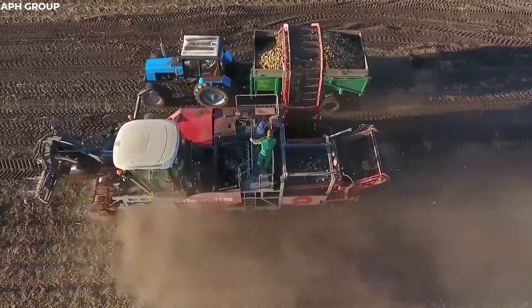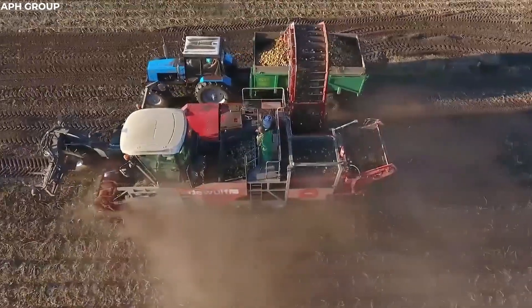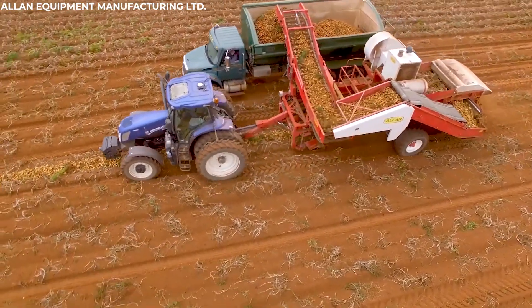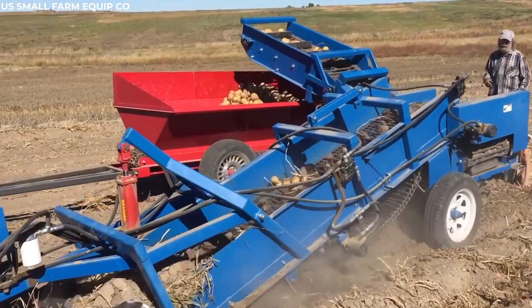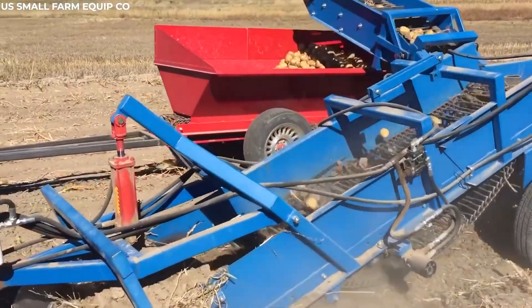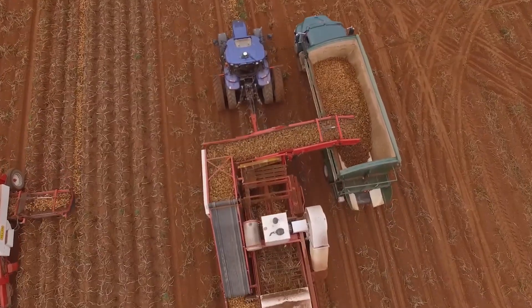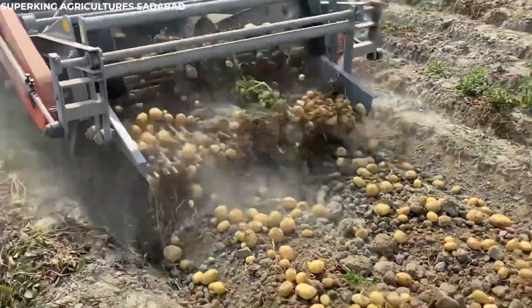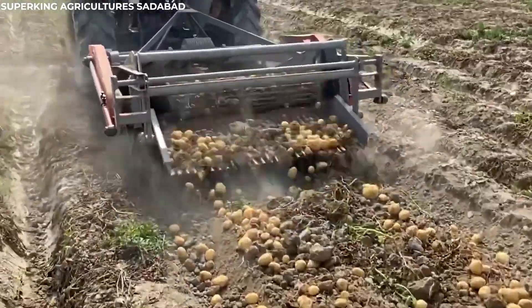Once unearthed, the potatoes are transferred onto conveyors, which carry them through a sophisticated sieving system. This system ensures that only the clean, undamaged potatoes make it through, filtering out dirt and debris. By the time the potatoes reach the end of the line, they are pristine and ready for sorting and storage. The potato harvester, with its meticulous operation, transforms a labor-intensive task into an efficient process, ensuring a bountiful and high-quality harvest.